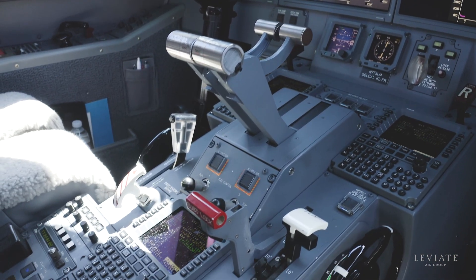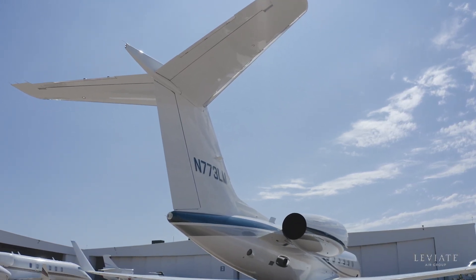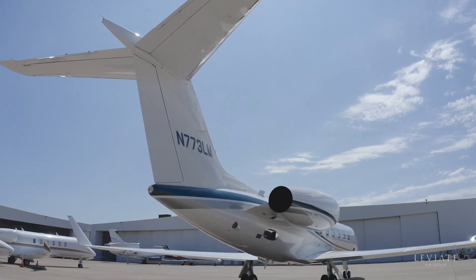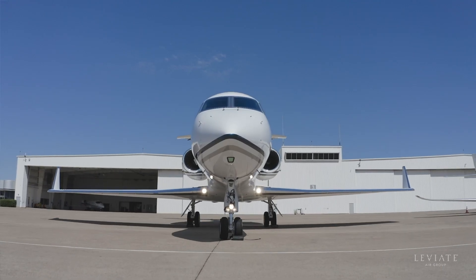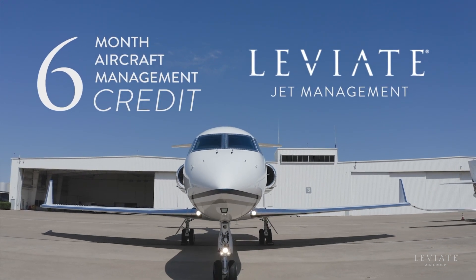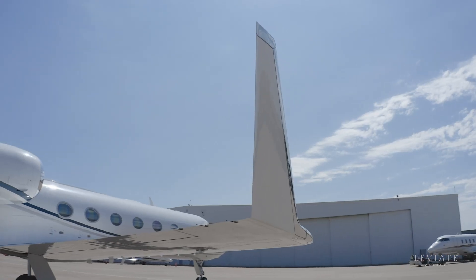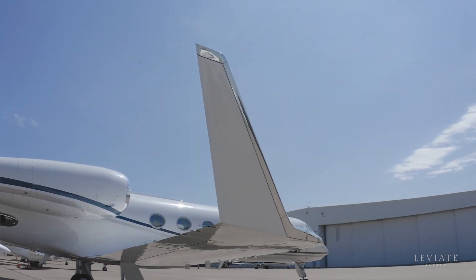FAA Part 135 ready, this low-time G450 is ready to accomplish domestic and international charter missions to offset your ownership cost. Additionally, it comes with a six-month aircraft management credit to you as the next owner when considering Leviate Jet Management as your hassle-free aircraft management solution.